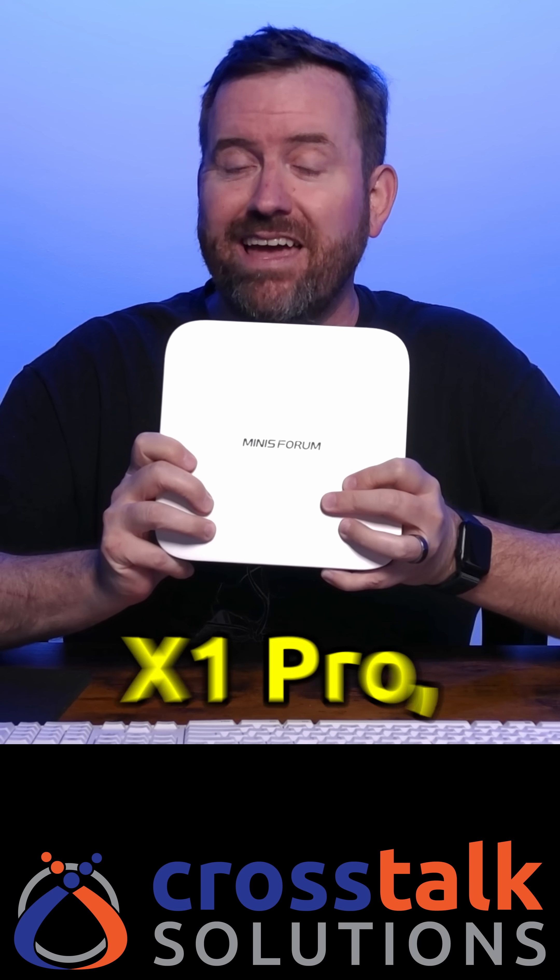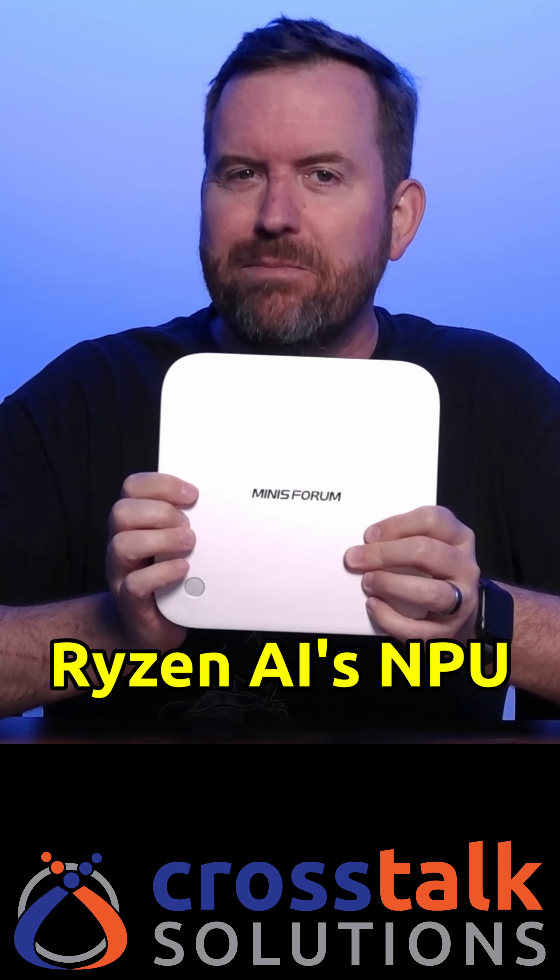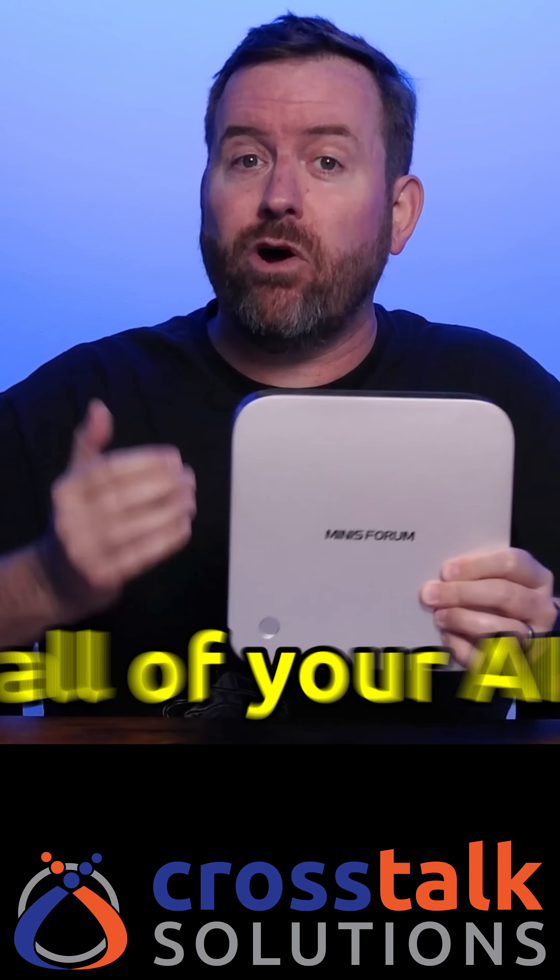This is the Minisforum AI X1 Pro, and honestly, it might be my new favorite mini PC. But is the Ryzen AI's NPU really ready to take on all of your AI and local LLM processing needs? Let's find out.